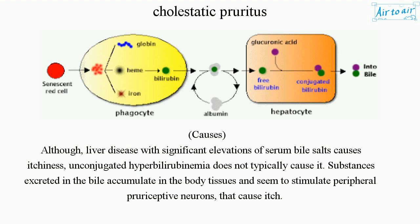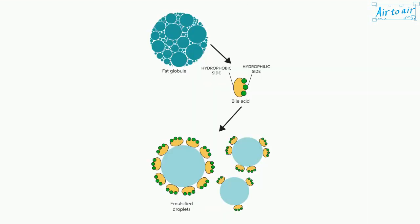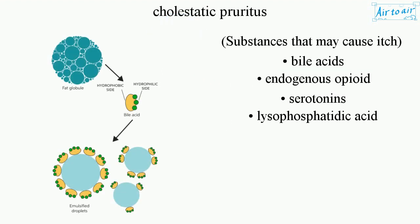Substances excreted in the bile accumulate in the body tissues and seem to stimulate peripheral pruriceptive neurons that cause itch. Substances that may cause itch include bile acids, endogenous opioids, serotonins, and lysophosphatidic acid.